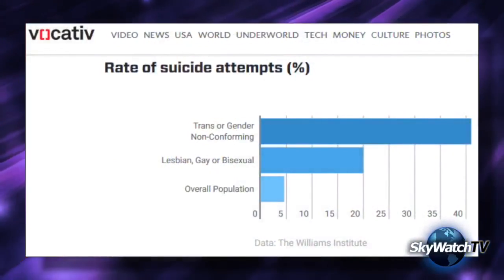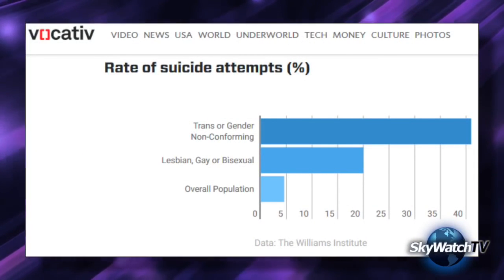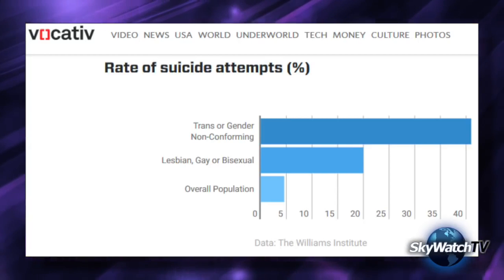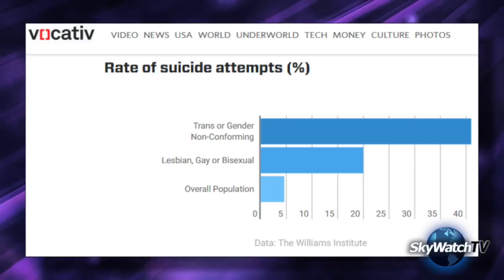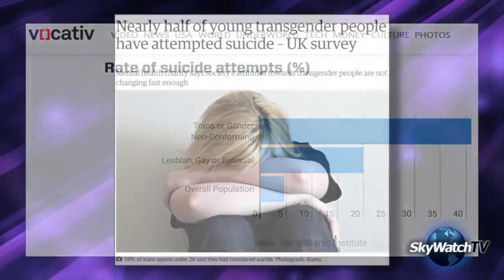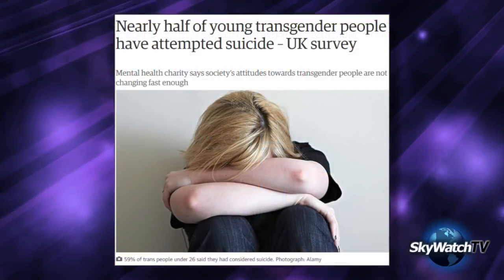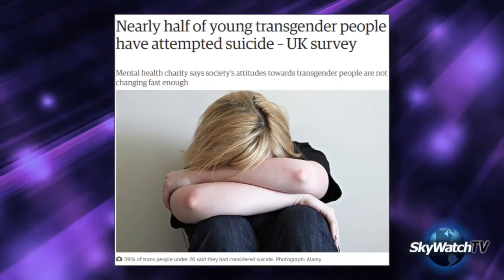With all due respect, Mr. Jenner doesn't need awards — he needs counseling. And I don't say that lightly or to be snarky or to try to be funny. The facts are these: nearly half of transgender people attempt suicide. The attempted suicide rate for the total population is less than five percent — a tenfold difference between transgender individuals and the general population. That statistic does not include those who actually succeed in killing themselves.